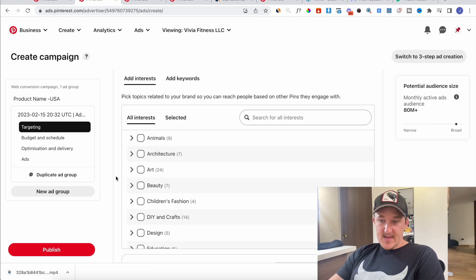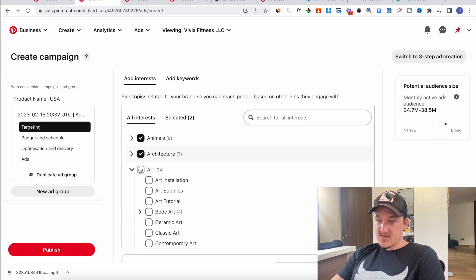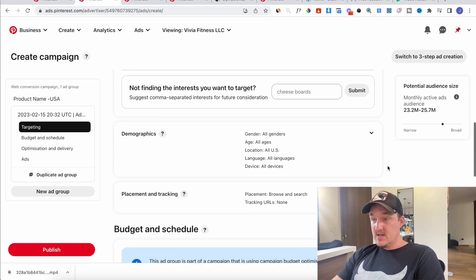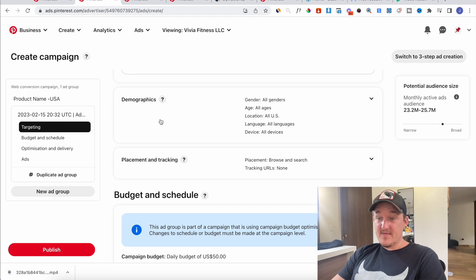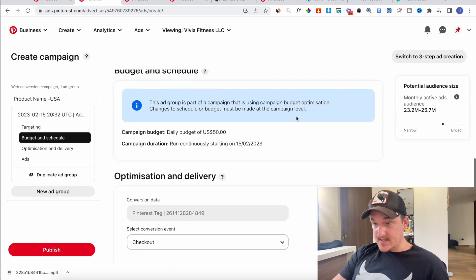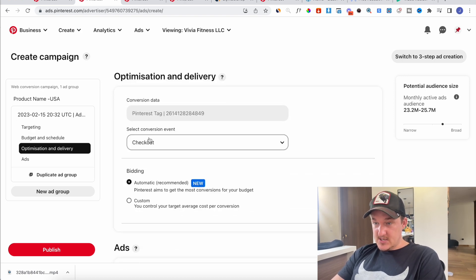Two things work well: either selecting all interests and doing broad targeting with no specific targeting, or selecting relevant interests — like if you're selling a pet product, select animals and just run that category. That worked really well. I would leave the demographics open — you can always check the reporting later and split test it. It's really really simple.